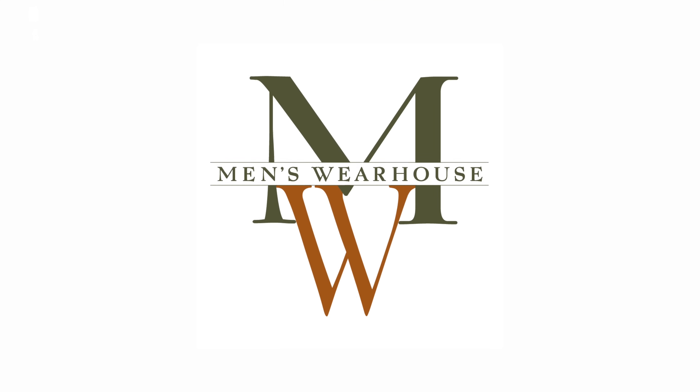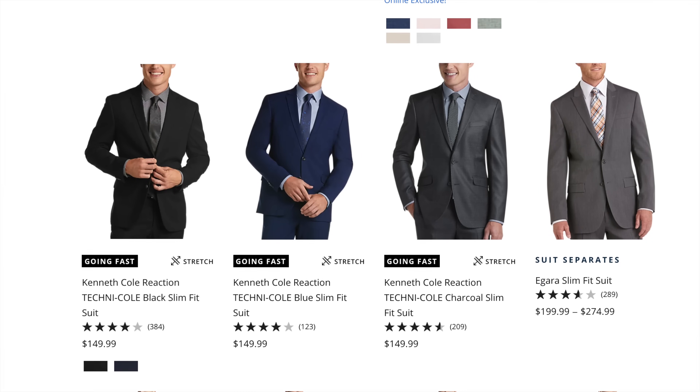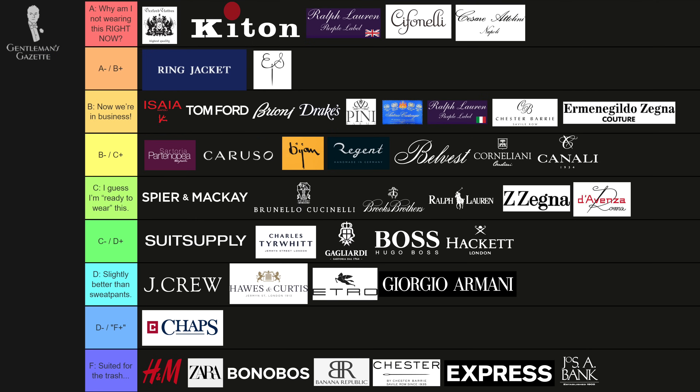Men's Wearhouse definitely has more expensive suits, but their broad range — the $100, $200, $300 range of suits — definitely gets a solid F from me.